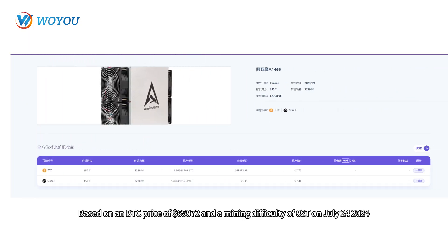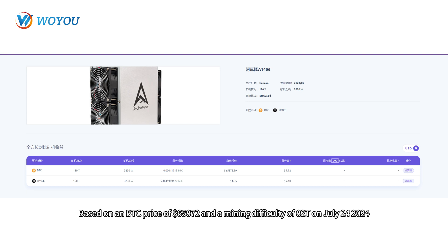Based on a BTC price of $65,872 and a mining difficulty of 82T on July 24, 2024, the daily earnings of the Avalon 1466-150T miner are approximately $7.72.